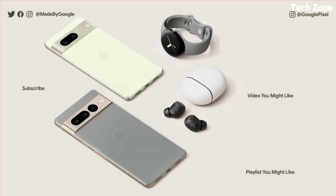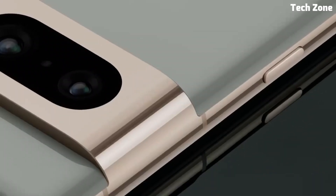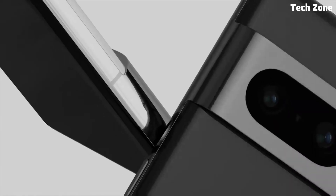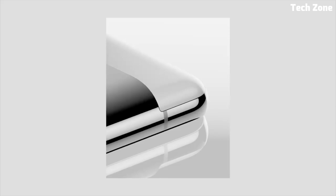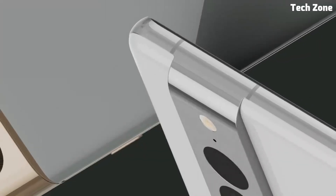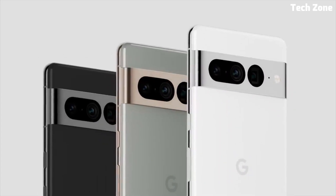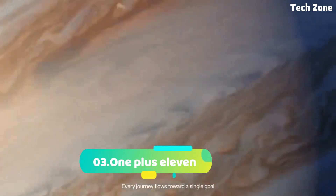Photography enthusiasts will appreciate the advanced camera system, which includes a 50MP main sensor, an 8MP ultra-wide lens, and a 12MP telephoto lens. With features like Night Sight and Super Res Zoom, the Pixel 7 Pro allows you to capture stunning photos and videos in any lighting condition. With its sleek design, powerful performance, and advanced camera capabilities, the Google Pixel 7 Pro is the ultimate smartphone for those who demand the best.